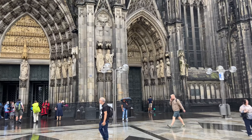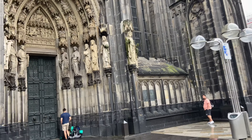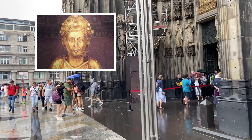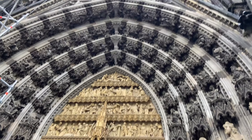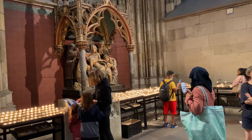Christians began to celebrate religious services at the location of today's Cologne Cathedral in Roman times. After Archbishop Reinald von Dassel brought the relics of the Three Wise Men to Cologne in 1164, the cathedral became one of the most important pilgrimage sites in Europe. These are the Three Wise Men who visited Jesus' nativity scene in Bethlehem, and today the trio are said to be resting comfortably in Cologne.